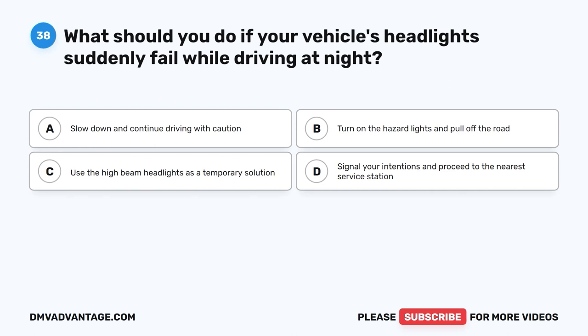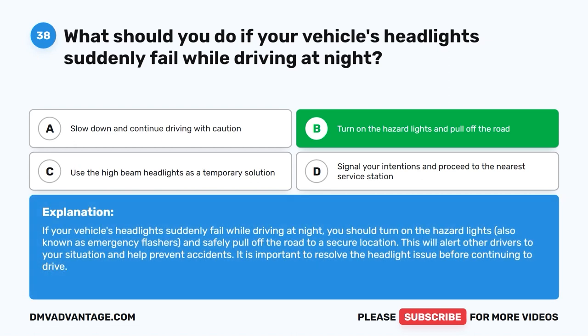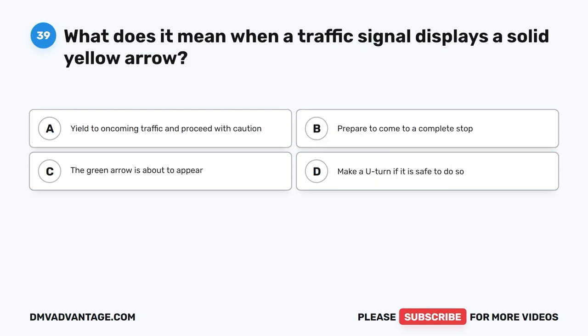The correct answer is B: Turn on the hazard lights and pull off the road. If your vehicle's headlights suddenly fail while driving at night, you should turn on the hazard lights, also known as emergency flashers, and safely pull off the road to a secure location. This will alert other drivers to your situation and help prevent accidents. It is important to resolve the headlight issue before continuing to drive.